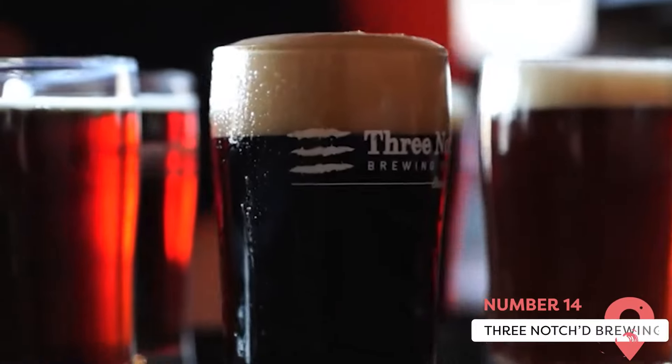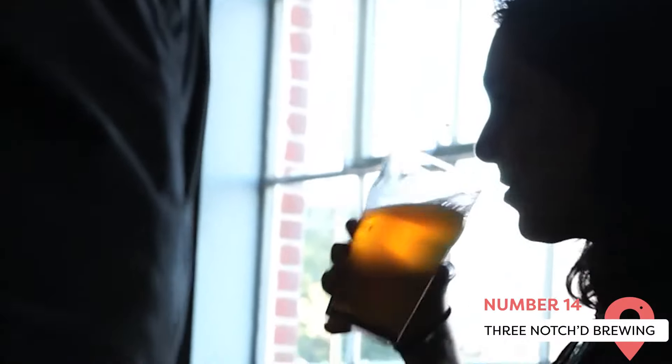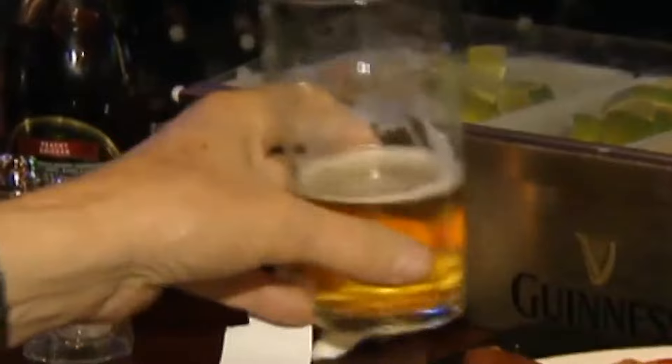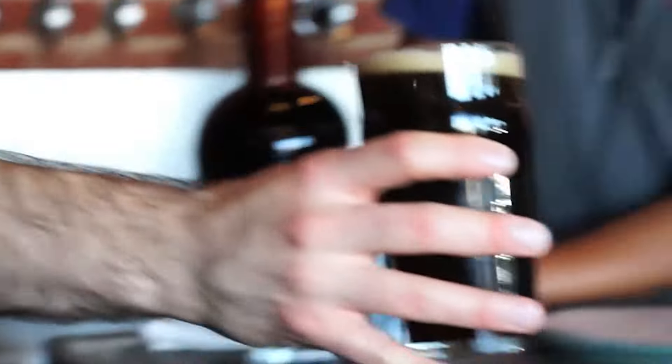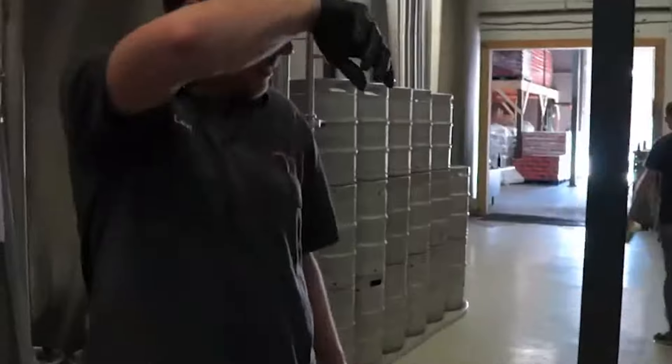Three Notched Brewing serves six flagship beers and a range of seasonal options, all inspired by Virginian history — letting you feel like you're learning while you're drinking. The Ghost IPA honors Confederate Raider John Mosby, and the 40-Mile IPA honors Jack Jewett, who traveled along Three Notch Road to warn Thomas Jefferson about the approach of the British Cavalry, earning him the title of the Paul Revere of the South.